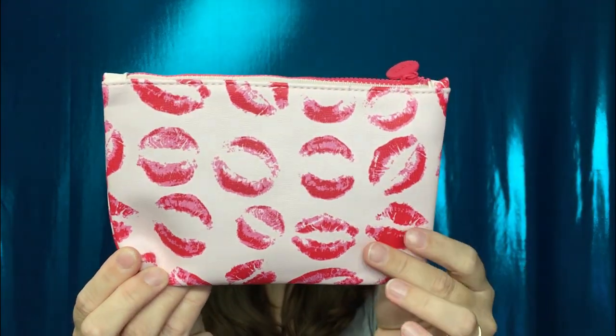All right, so this is the bag this month. This is so cute, you guys. This is so perfect for February, you know, being Valentine's Day — you got all the kisses on here. It's got a little red tab that does say Ipsy. I really liked the way that this month feels. It feels really, really nice and I think this is so cute. I will definitely be keeping this bag.